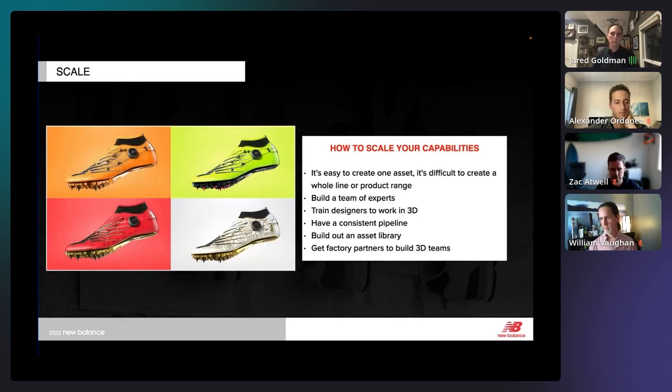Scaling your capabilities is a big challenge. It's easy to create one asset with one great artist, but try to create a whole range — it becomes really difficult. Building a team of experts has been critical: our US team, our Asia team, training designers to work in 3D, and having more 3D artists. Having a consistent pipeline is also key — everybody building the same way, same file naming — that helps in creating assets. And building out asset libraries means you don't have to model everything from scratch every time.